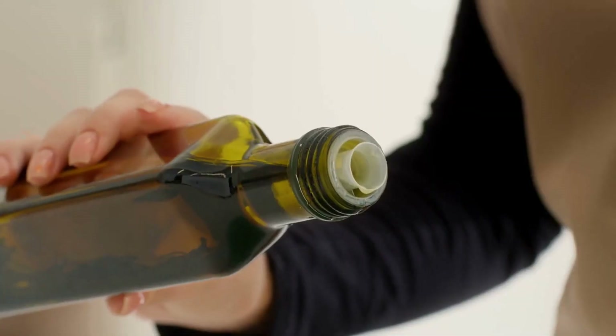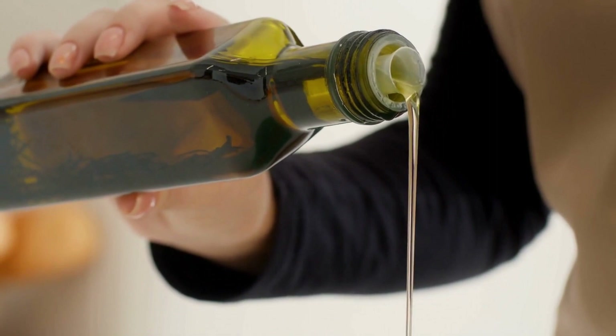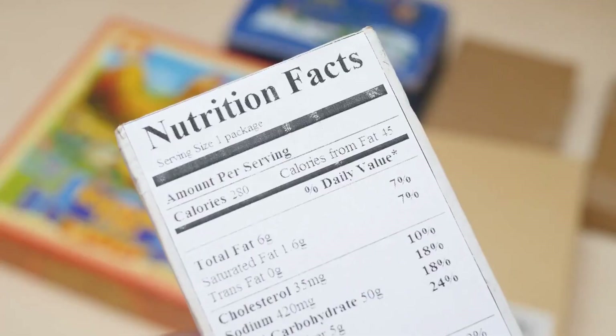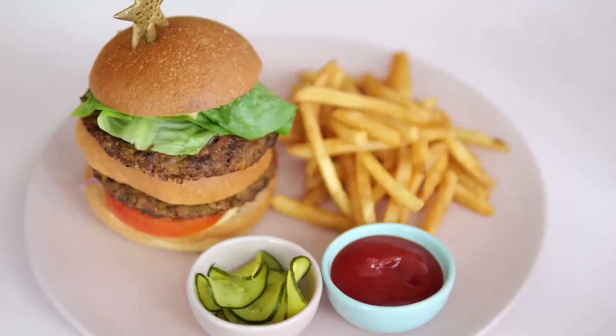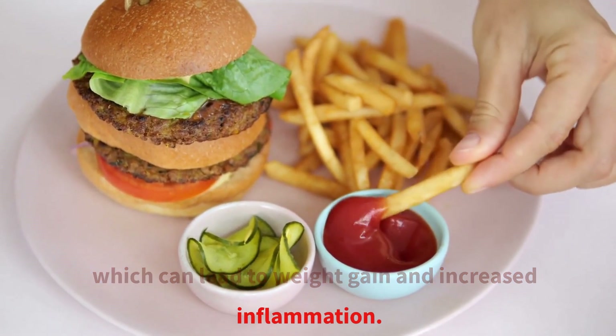This practice can help you stay on track with your weight loss goals and avoid unintentional overeating. Focus on incorporating healthy fats into your diet, like those found in avocados, nuts, and olive oil. These fats can help you feel full and satisfied longer. However, be mindful of their calorie content, as they can still contribute to your overall calorie intake. Also, avoid unhealthy fats like trans fats, which can lead to weight gain and increased inflammation.